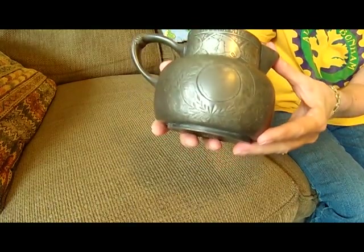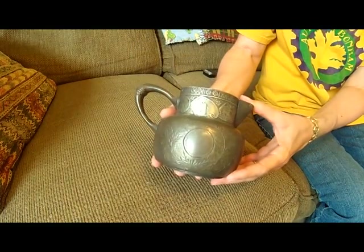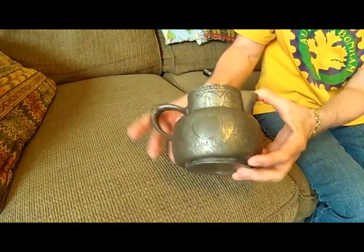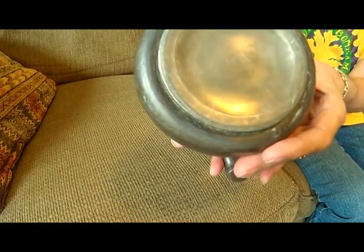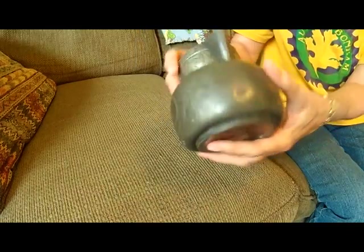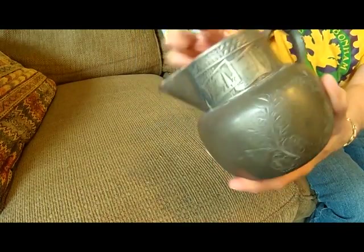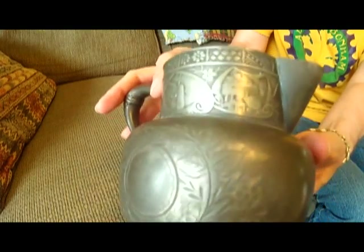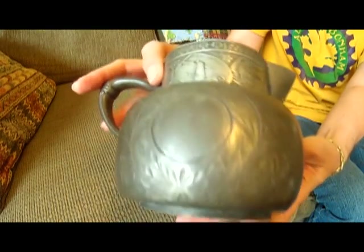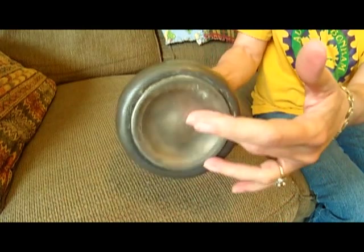I got more Victorian silver plate. This is the Derby Company — that's the mark on the bottom. And I thought this had a really pretty pattern around the edge of the creamer. That's nice. Really nice one.